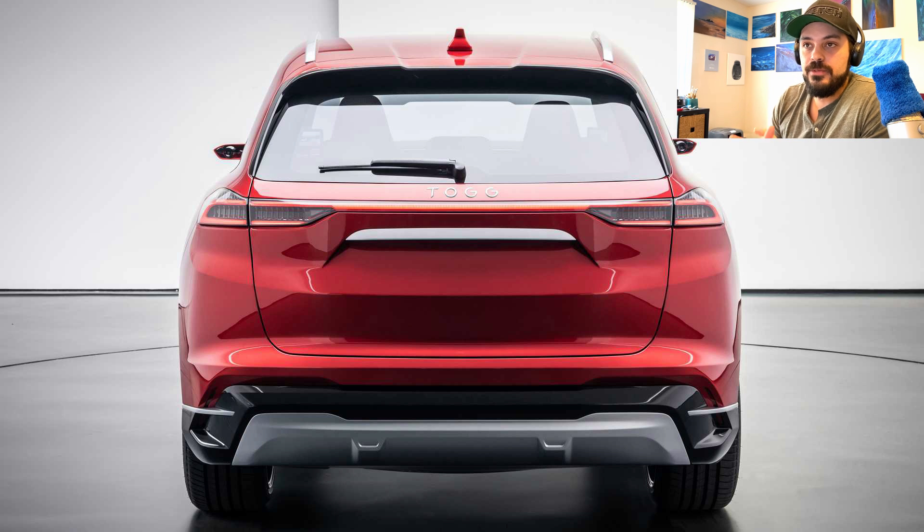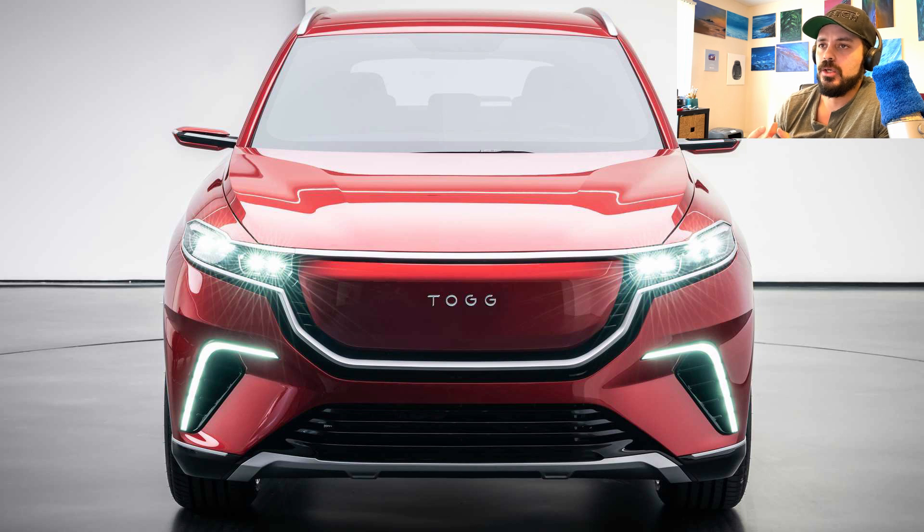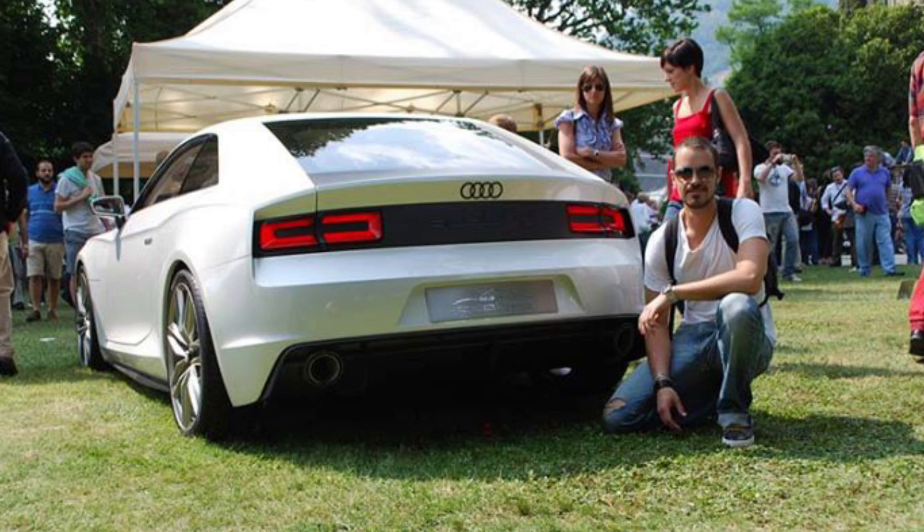The TOG sedan and SUV concepts were designed with the help of Italian design house Pininfarina, and you can kind of tell by the looks of these cars. They don't feel insecure — it doesn't look like these are the first designs coming out of a brand new electric car company. The cars feel grown up, with solid proportions and lines, with the sedan reminding me of the Audi Quattro concept from 2010.